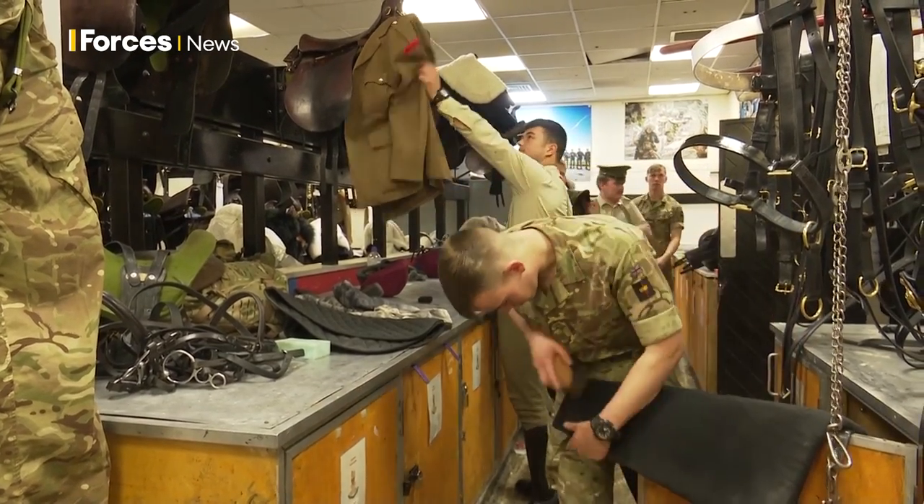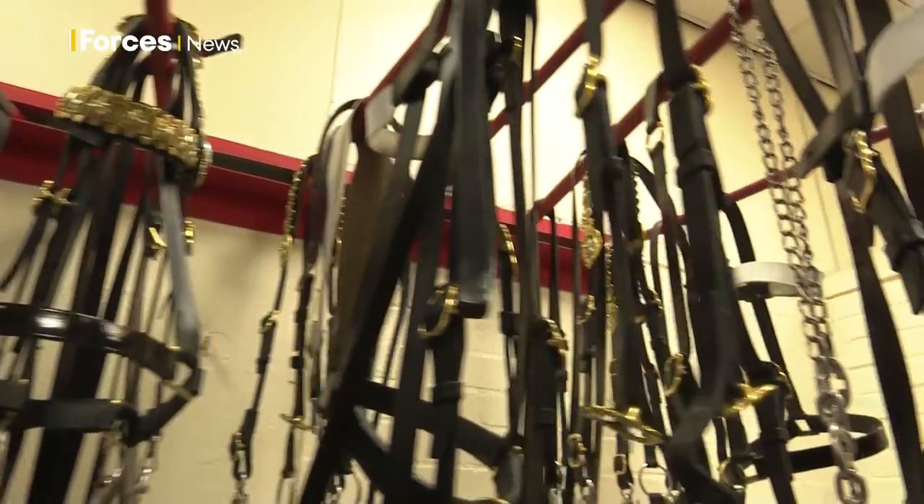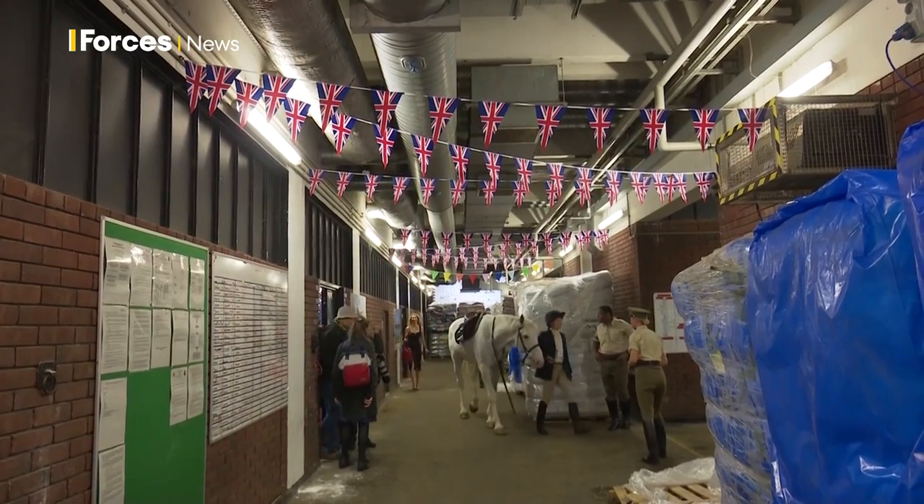I've been allowed behind the scenes as the Household Cavalry, consisting of two regiments — the Life Guards and Blues and Royals — get ready to star in the Queen's Platinum Jubilee and Trooping the Colour.